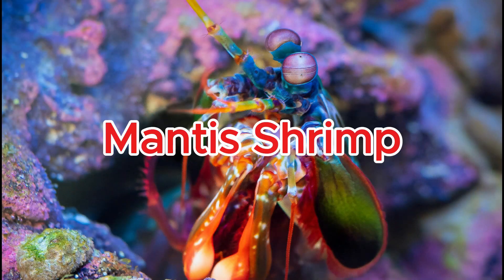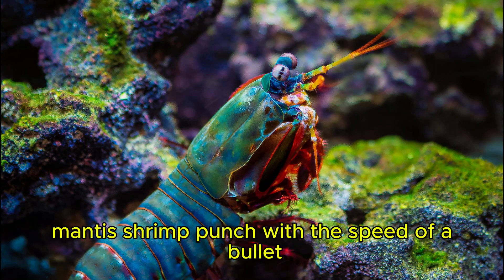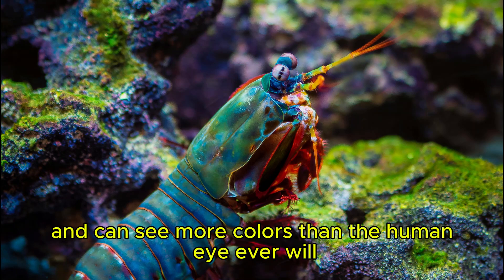Mantis shrimp. Mantis shrimp punch with the speed of a bullet and can see more colors than the human eye ever will.